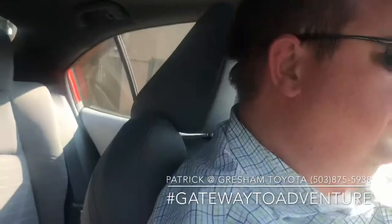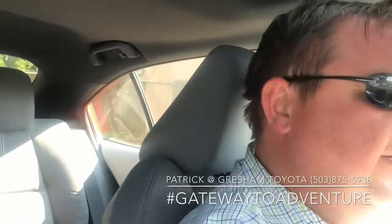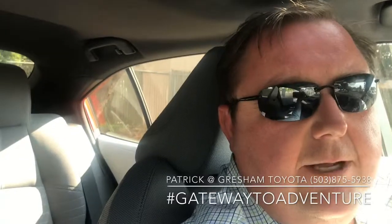I'm Patrick over here at Gresham Toyota. You can reach me at that number below. Feel free to hit me up if I can help you with a new vehicle. Have a great day.